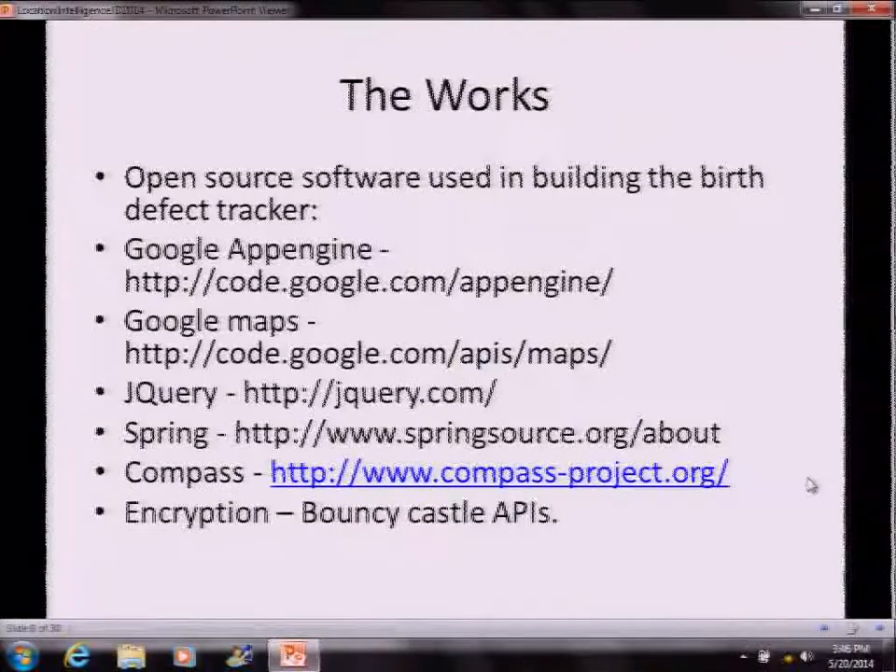These are all the URLs, and I have QR codes here for you to use if you want to get to them. These are some of the technologies used in building it. Again, I'm not the developer — these are all from Dr. Rajaram, who developed these, and he used these various pieces to build the system.